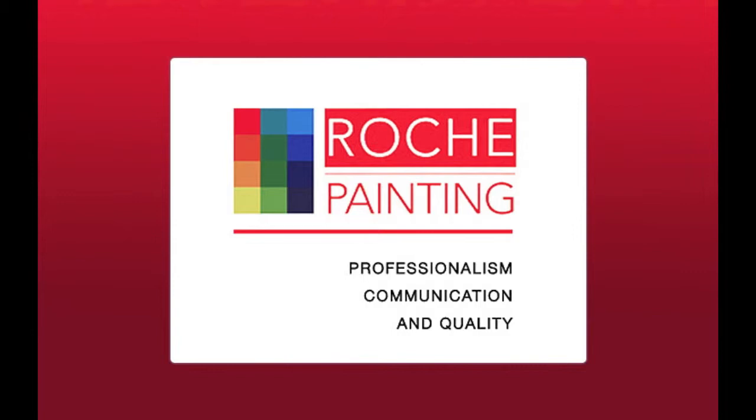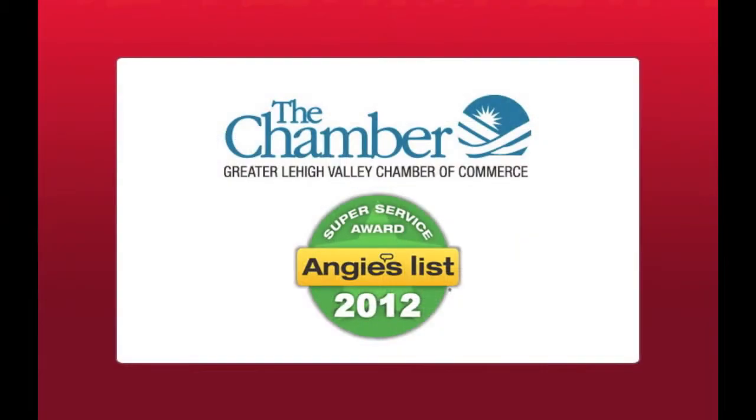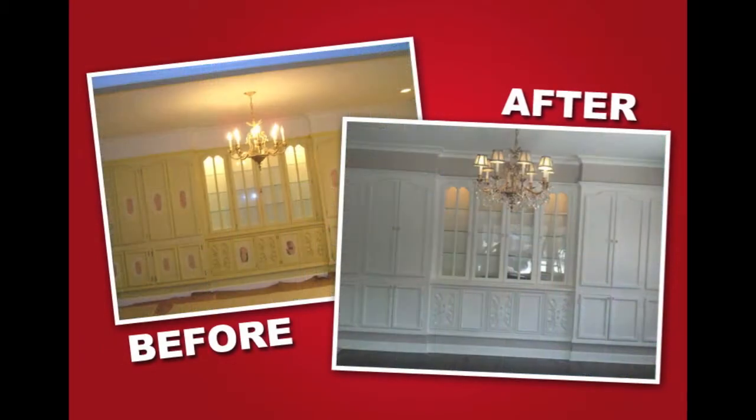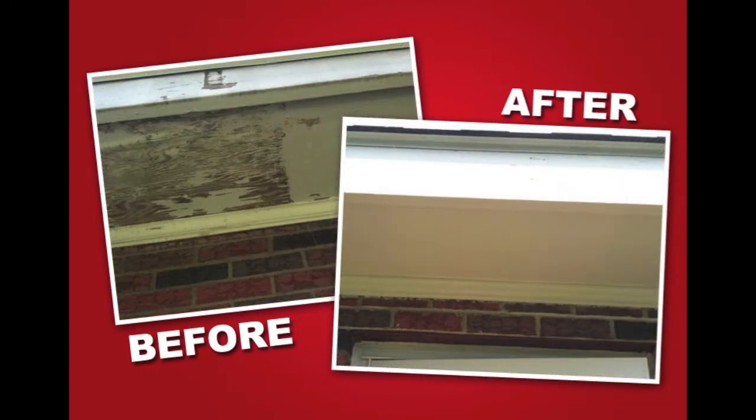Everyone knows the room is not truly complete without perfect paint, and Roche Painting is the Valley's first choice for beautiful quality paint jobs where we will make your house a home. Our staff has been serving the Lehigh Valley for more than 10 years, offering services such as interior painting, carpentry work, exterior painting including deck and fence finishing, and stucco and masonry repairs.